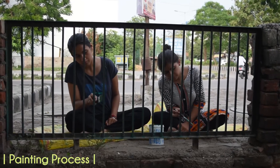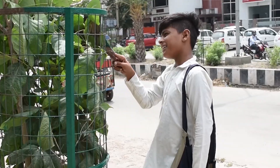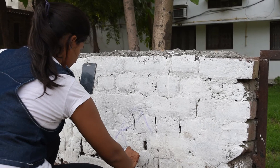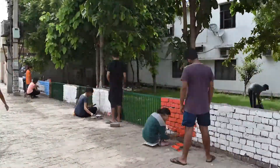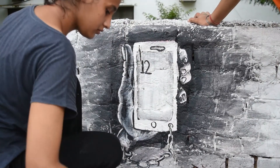We painted the grill along the pathway. The pedestrians, too, showed a keen interest and volunteered to help in the painting process. The walls, which were barren, now have graffiti and colorful displays of art to create an area of interest and spread awareness about the problems of modern living.